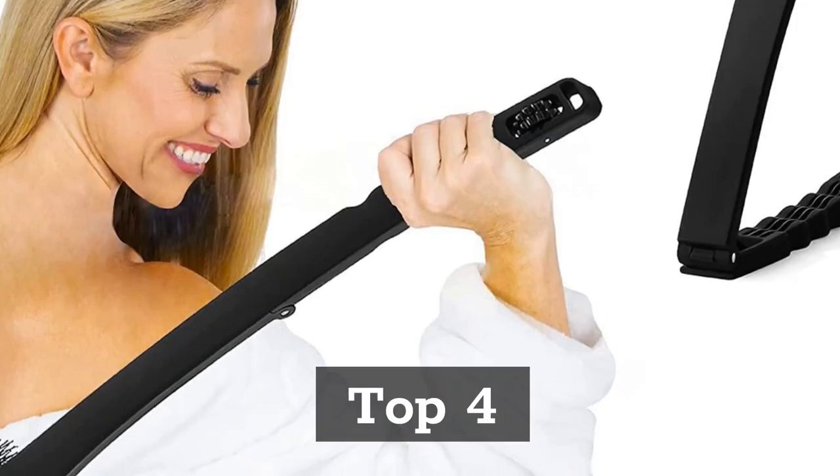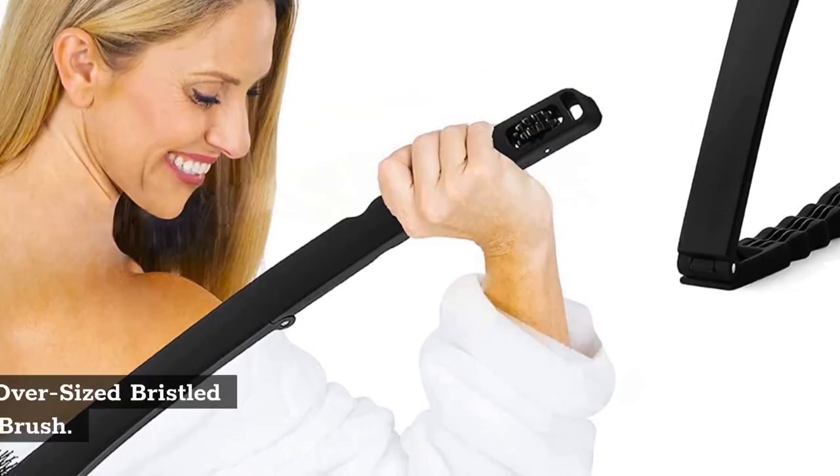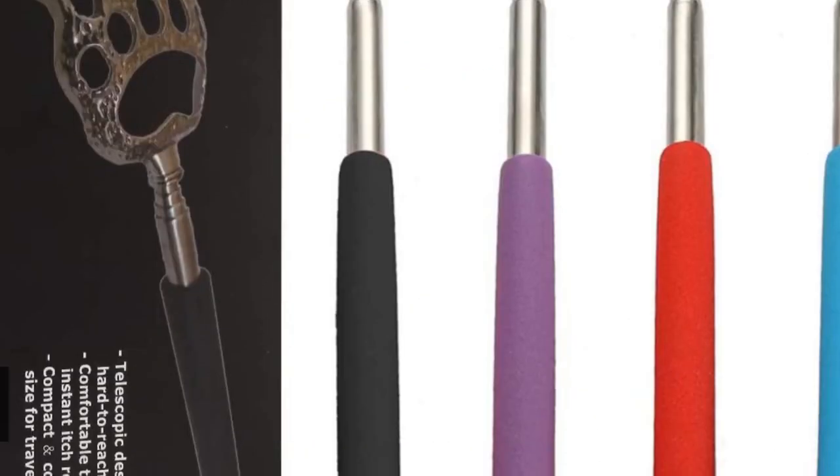Top 4: Renuk Folding Back Scratcher, Oversized Bristled Scratching Head Body Brush.